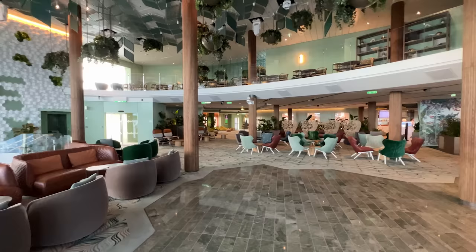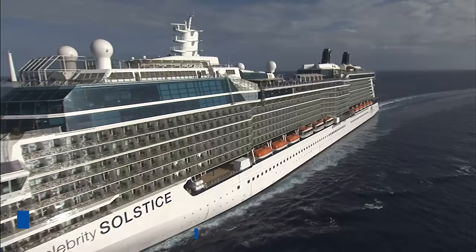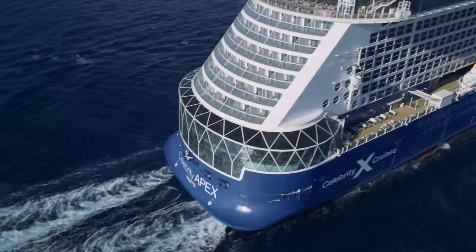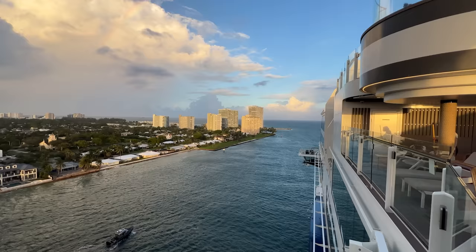Like many cruise lines, Celebrity Cruises now has a digital muster drill. This mandatory safety briefing can now be completed primarily on your phone on embarkation day. Simply watch the required video, visit your muster station quickly, and listen to the ship-wide announcement. You no longer need to crowd with other guests near lifeboats to conduct this mandatory safety drill, and it gives you more time to enjoy the ship on embarkation day.